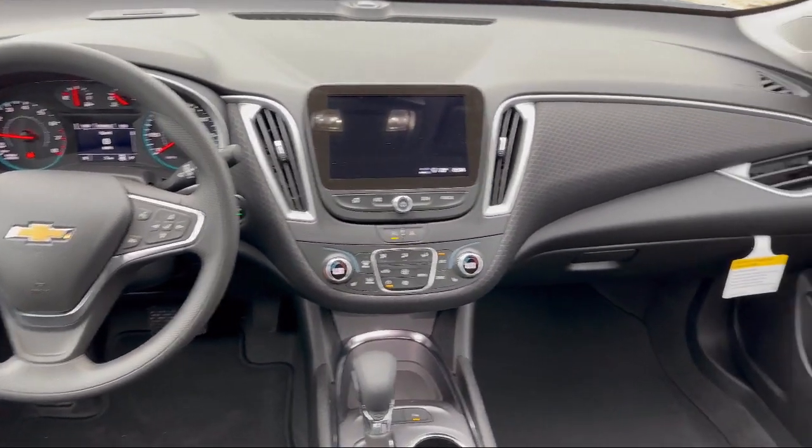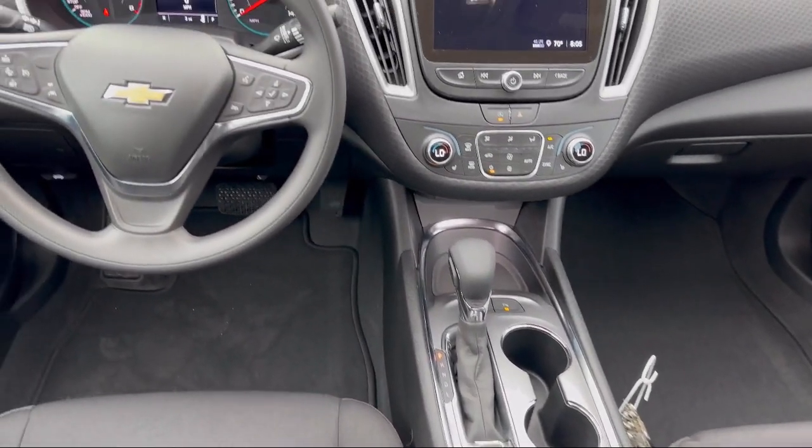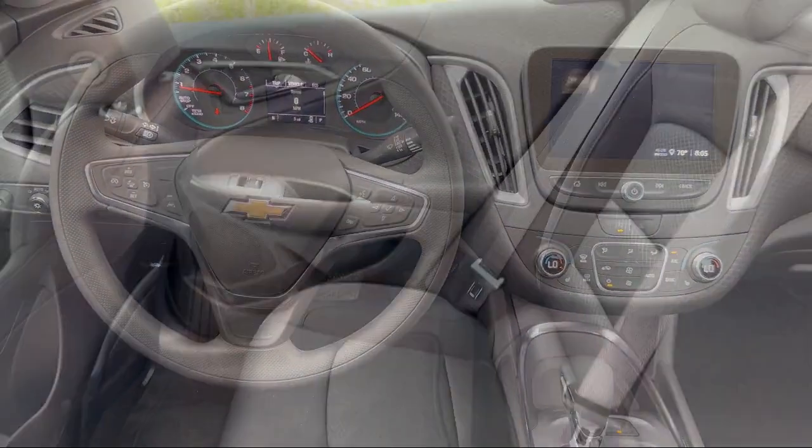Also featured are a telescopic and tilt steering wheel, wireless Bluetooth data link, dual front air conditioning zones, and Sirius XM satellite radio.